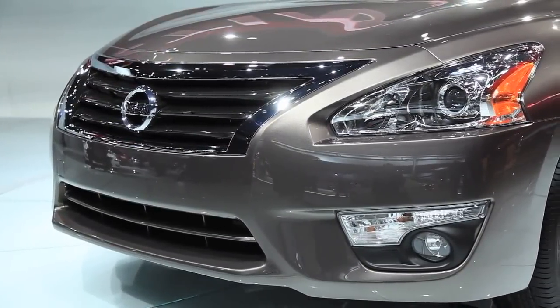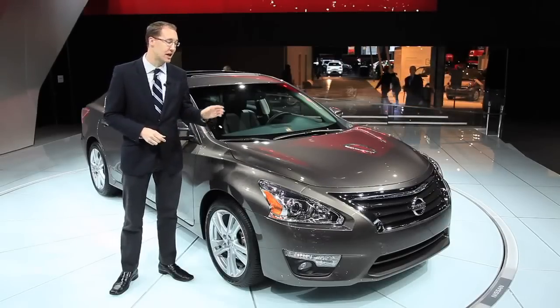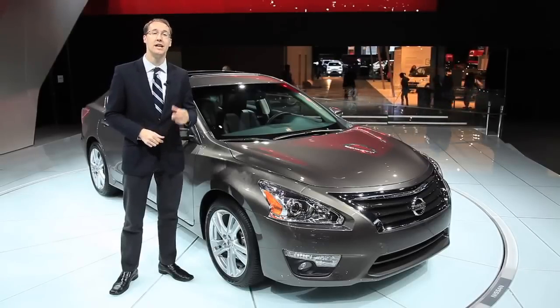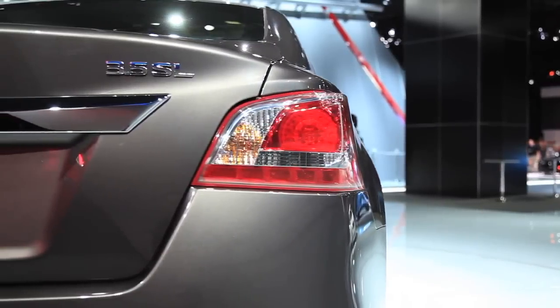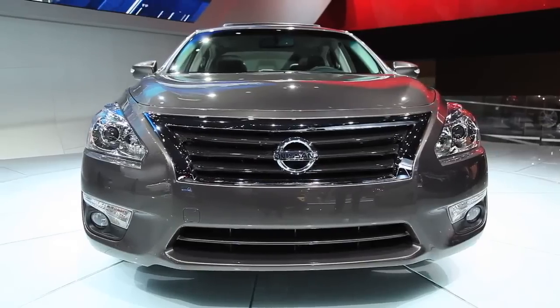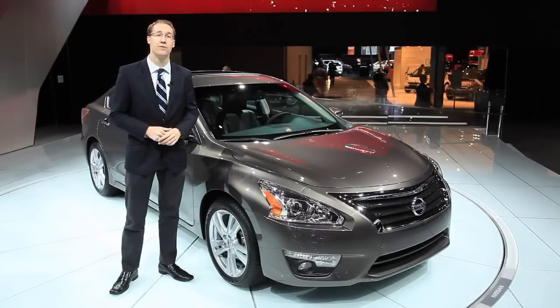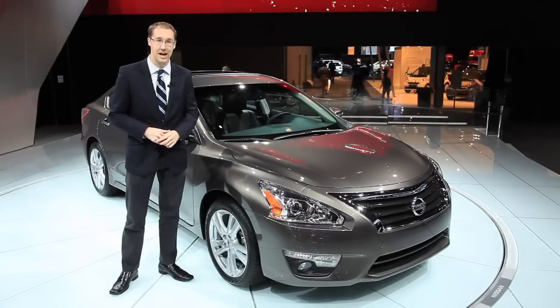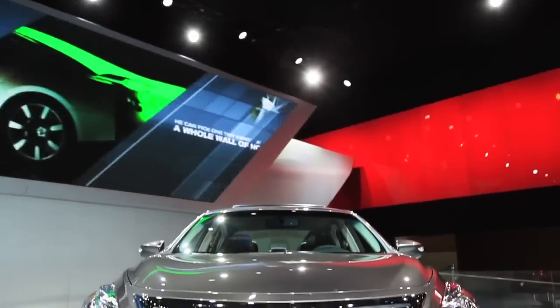It's been unveiled here at the New York Auto Show. For 2013, engine choices remain the same: there's a 2.5-liter four-cylinder as well as a 3.5-liter V6. Power is up slightly on both engines, but what's really important is a new CVT transmission. Nissan says it's their next-generation technology, helping improve fuel economy by as much as 15%.